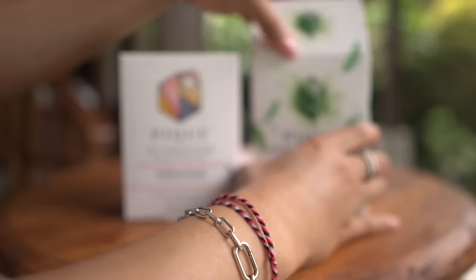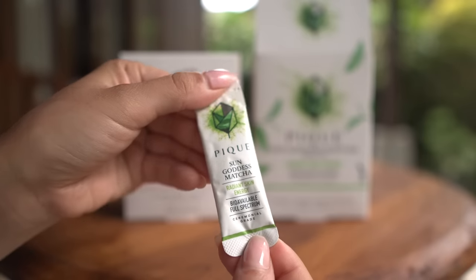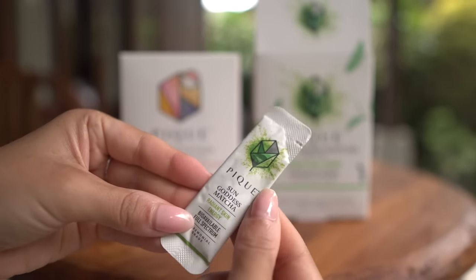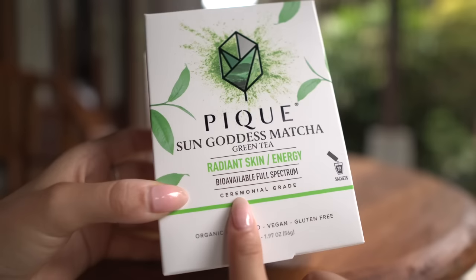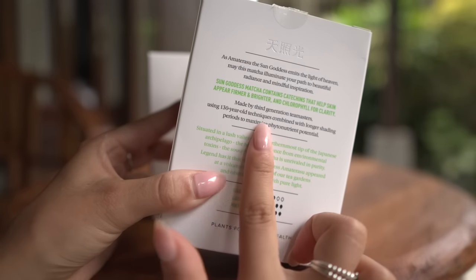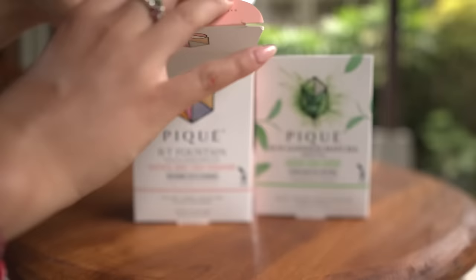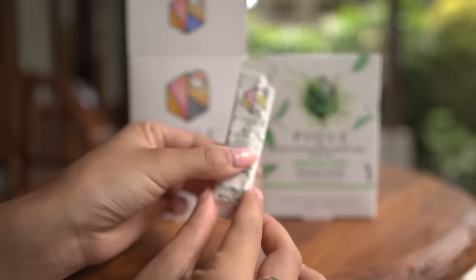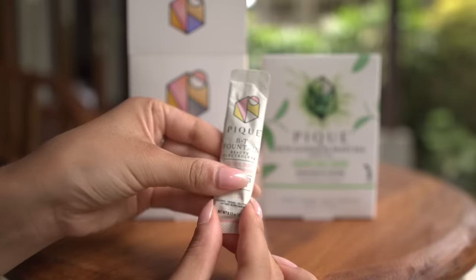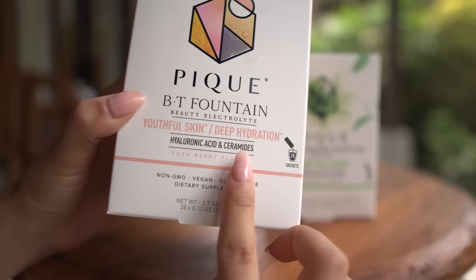The Sun Goddess Matcha contains antioxidants and chlorophyll that clear skin from within. I have to be honest and say that I'm usually really picky when it comes to the quality of my matcha, so I was pleasantly surprised by the taste and purity of the ceremonial grade matcha. The BT Fountain contains not only electrolytes, which is so necessary in this climate for me, but it also contains clinically proven ceramides and hyaluronic acid to help hydrate, improve elasticity, and reduce fine lines.